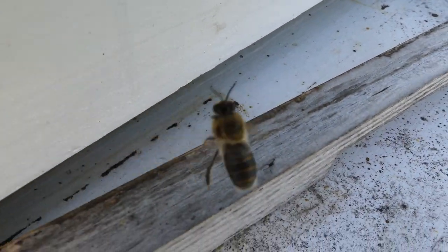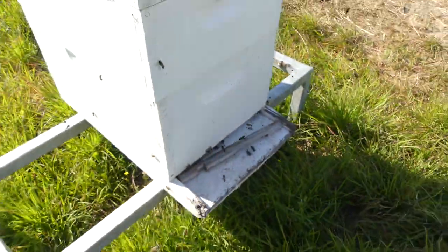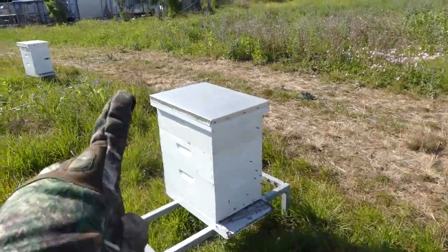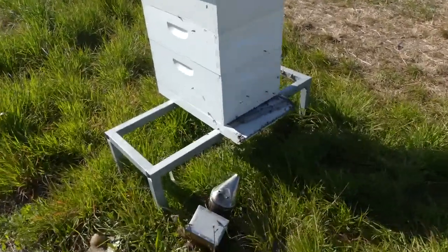Somebody tell me if you know what they are — just let me know. I'm gonna post this on YouTube and hopefully I'll get some advice. The bees are swarming all around here, big ones, swarming all up in here and all around the front of this hive.